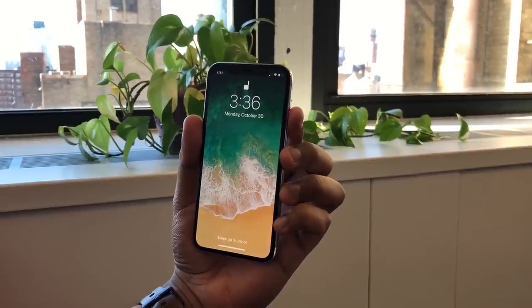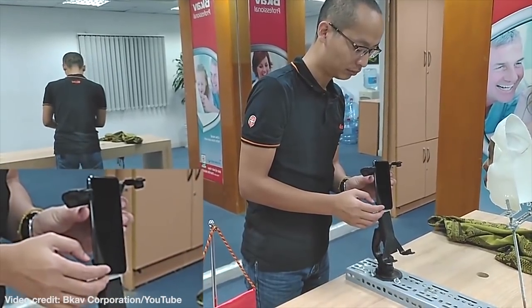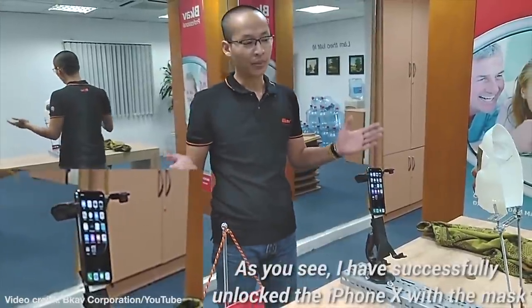Of course it was only a matter of time before someone cracked Face ID, but seeing how much effort went into this, we think most iPhone X users are probably still safe from having their faces quickly spoofed — unless you're famous enough to be in a wax museum or something.